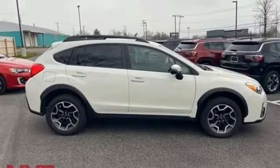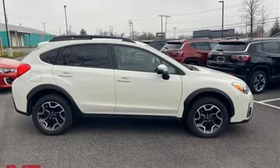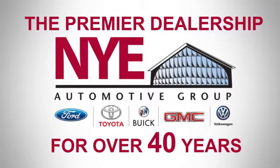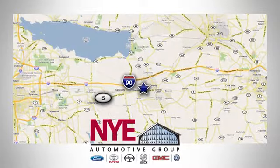Live in the moment and love every minute in your Subaru. Hurry in today and see it for yourself. The Nye Automotive Group has been the premier dealership in Oneida for vehicle sales and service for over 40 years. We are conveniently located on Route 5 in Oneida.